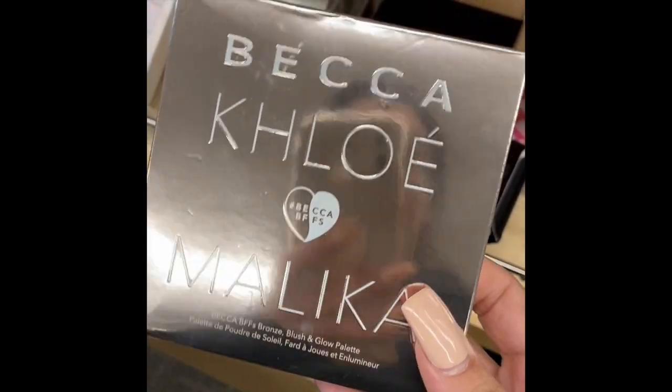Hi guys, welcome back to another video. Today we are going to do one of my favorite videos — beauty finds — and today we are doing Nordstrom beauty finds. I've never done a Nordstrom beauty find, although when I went I did see a lot of the same stuff that TJ Maxx and Marshalls has. Stay tuned and keep on watching.